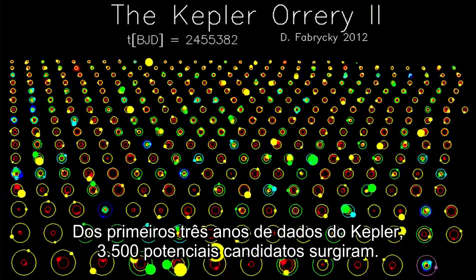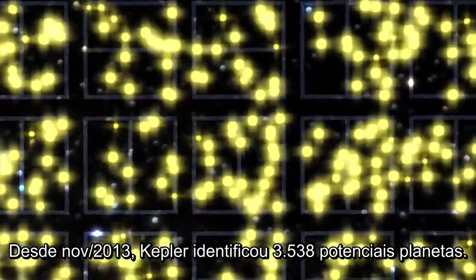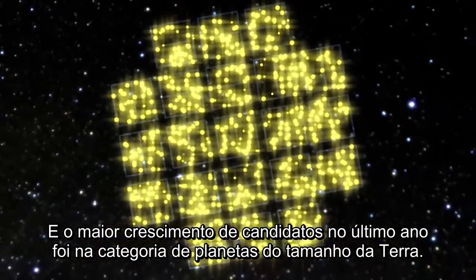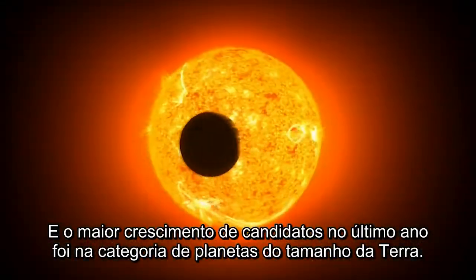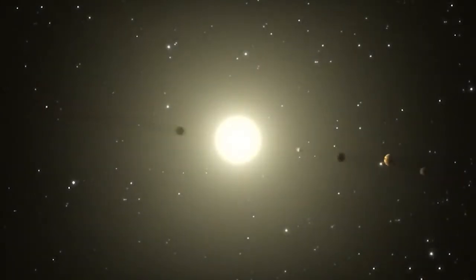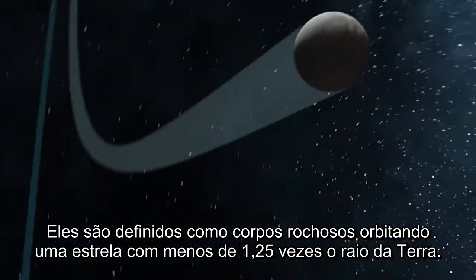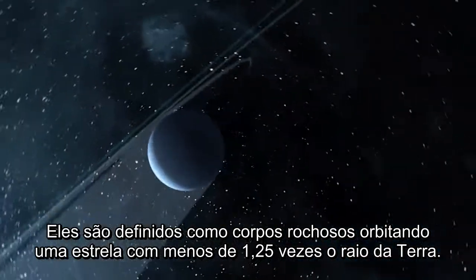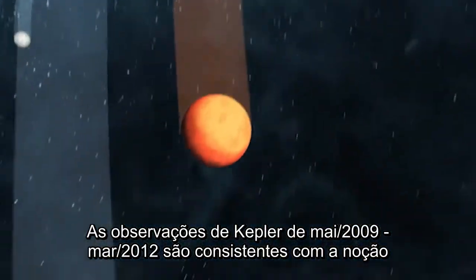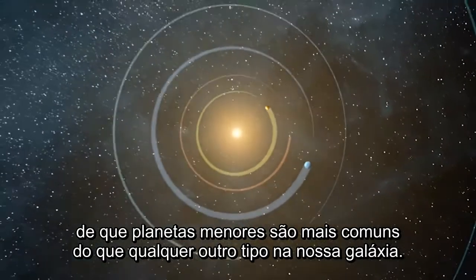From the first three years of Kepler data, 3,500 potential candidate planets have emerged. Since November 2013, Kepler has identified 3,538 potential planets, and the largest increase in planet candidates in the last year was in the category of Earth-sized planets. An Earth-sized planet is defined as a rocky body orbiting a star that is less than one and a quarter the radius of Earth. Kepler observations from May 2009 to March 2012 are consistent with the notion that smaller planets are more common than any other planet in our galaxy.